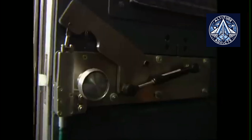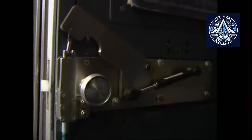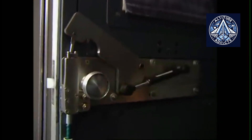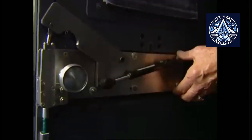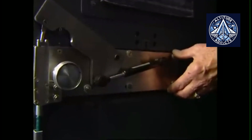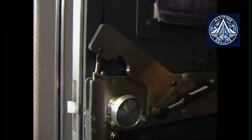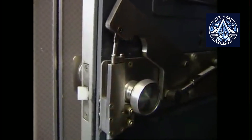Like Boeing, Airbus offers secondary barriers as an option. A few European airlines have adopted them, but their overall use remains limited. Industry debates often focus on whether the added protection is worth the extra weight and operational disruption, especially during in-flight service.